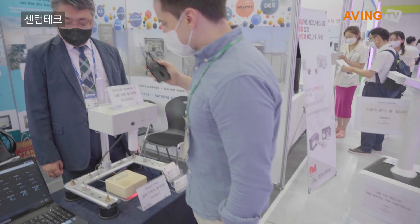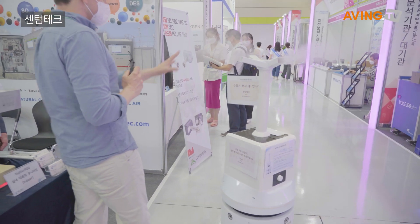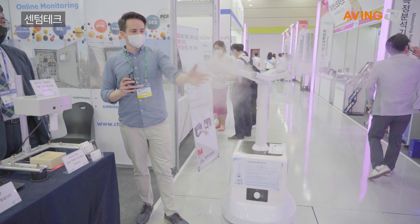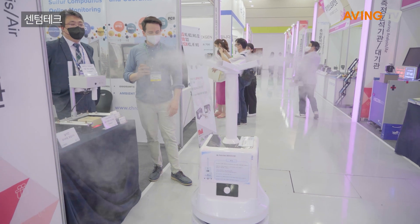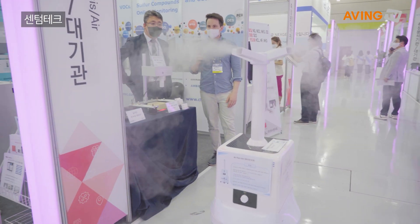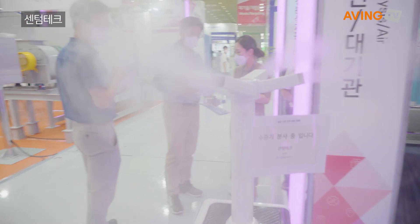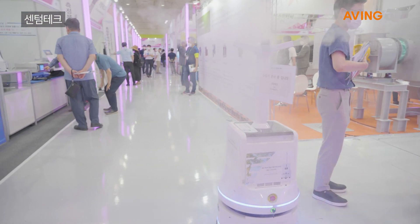Oh, that's really neat. Oh, the robot's going again! This is the disinfectant coming out of it right now. Yeah, and it just goes by itself? Yeah. Where is it going now? We already mapped the surrounding area. We already saved the mapping route, so it can move and the disinfection can be done.